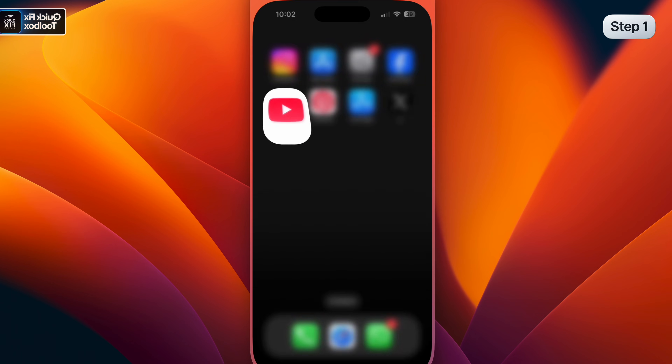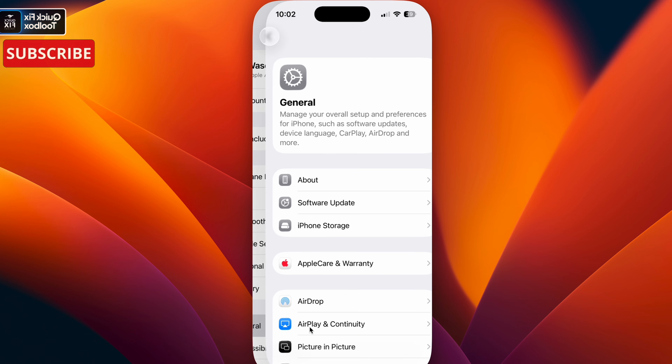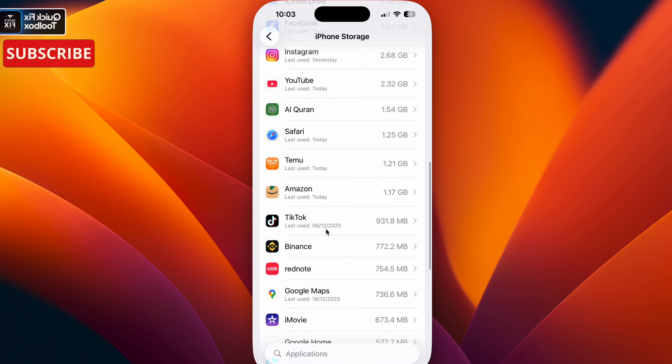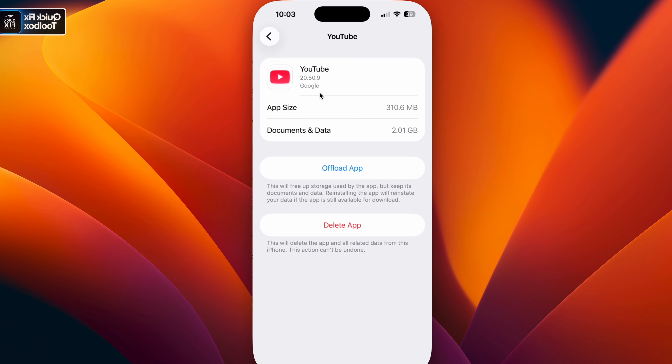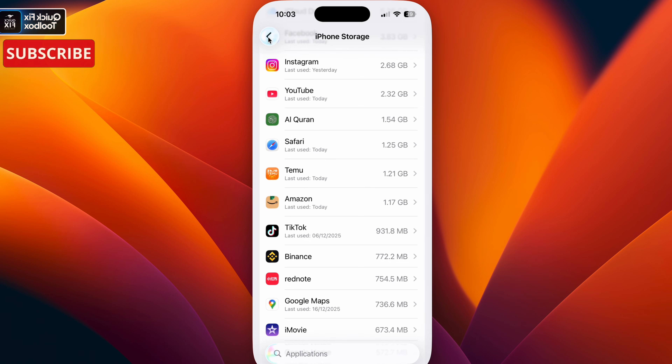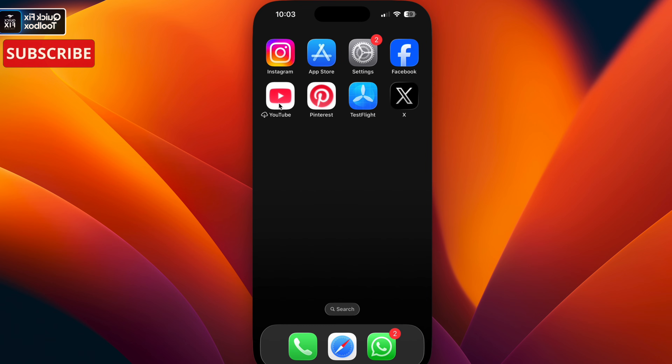Step one: go back to the home screen, select Settings, select General, select iPhone Storage, and find YouTube. Make sure to click Offload App.